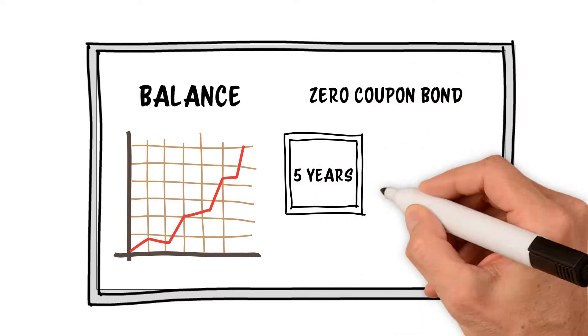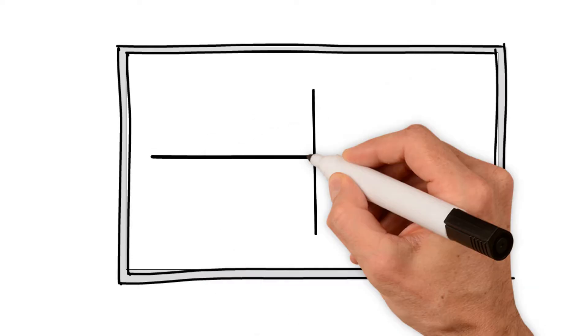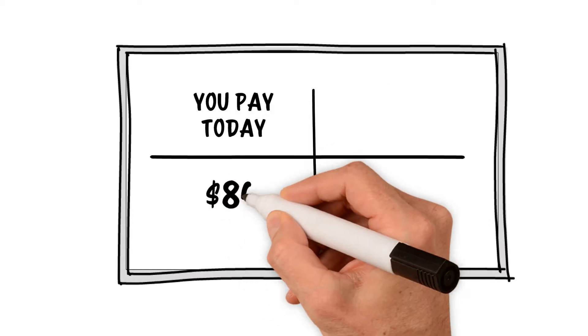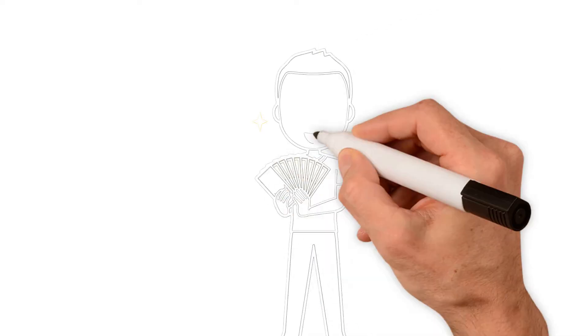In some cases, bonds don't pay a coupon at all. These are called zero coupon bonds. Instead they are issued at a steep discount to par value and later mature at par value. While the bondholder doesn't receive periodic coupon payments, they do receive a lump sum payment at maturity that is far in excess of the amount for which they purchased the bond.